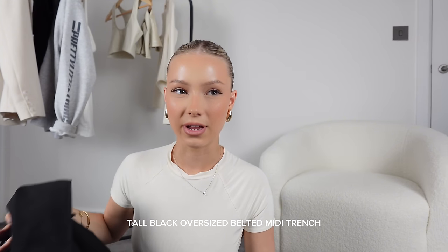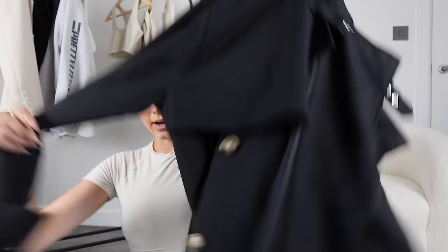I bought this trench coat from Pretty Little Thing's tall section because it was nicer than the regular one. It has these things over the shoulder which make it look so much more expensive — the attention to detail is much higher. It also has a buckle for the belt which again makes it look pricier than it is. Just a black trench coat — you can't go wrong.